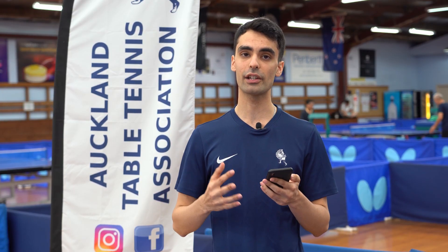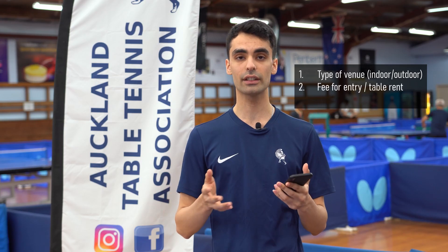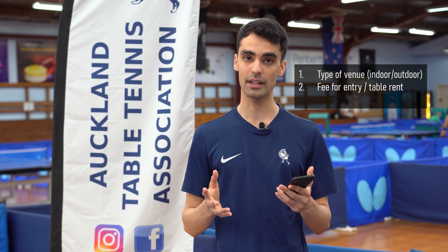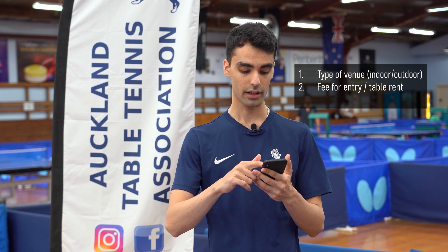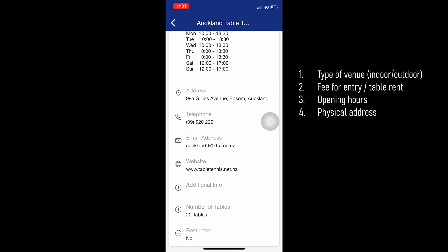Once we're in this tab, it gives us information such as the type of venue it is. Some of our venues are indoor venues, others are outdoor venues. The Auckland Table Tennis Association is an indoor venue. It costs $15 an hour to hire a table. It shows you the opening hours, the address, telephone number, email address, and website if you'd like to call us or reach out to us for more information.